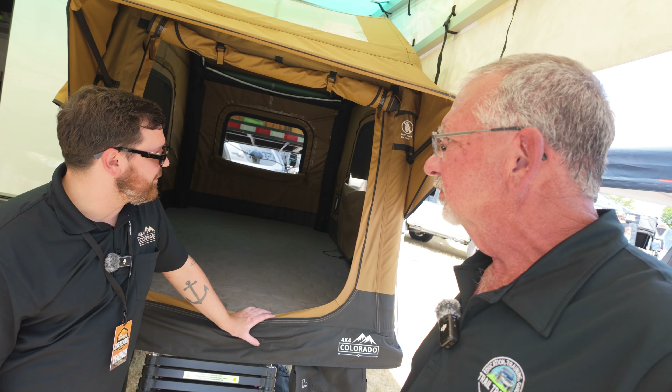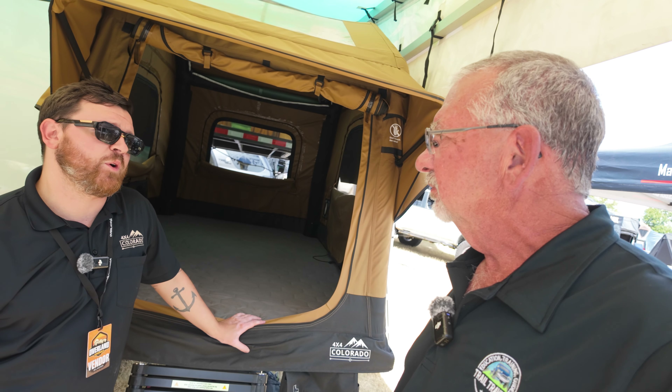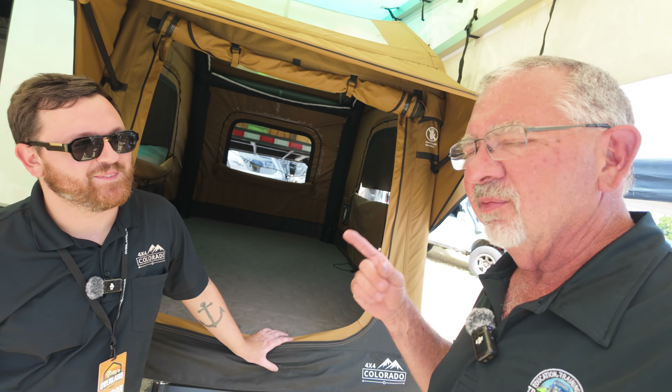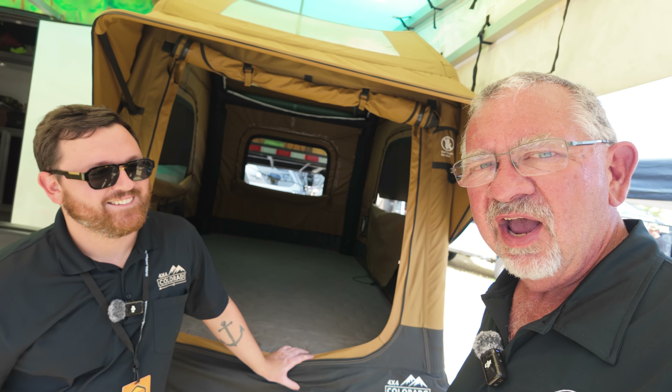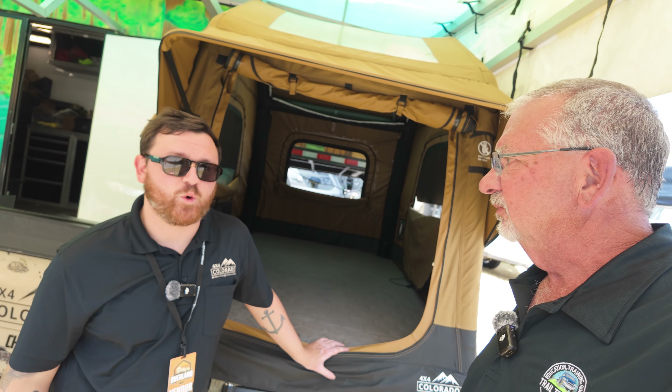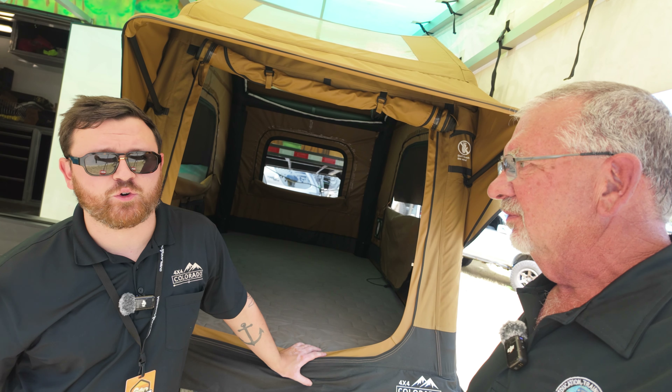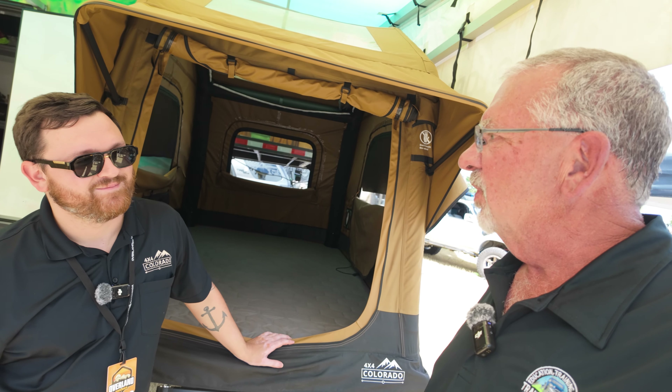If you're looking for something lightweight at a really good price point while not sacrificing on the quality of the build, this is a great option. Good to see you Blaine and Kaylee — awesome product. Where should they find you? 4x4colorado.com, also on Instagram at 4x4 Colorado, or come into our showroom in Lakewood, Colorado. Thanks much!